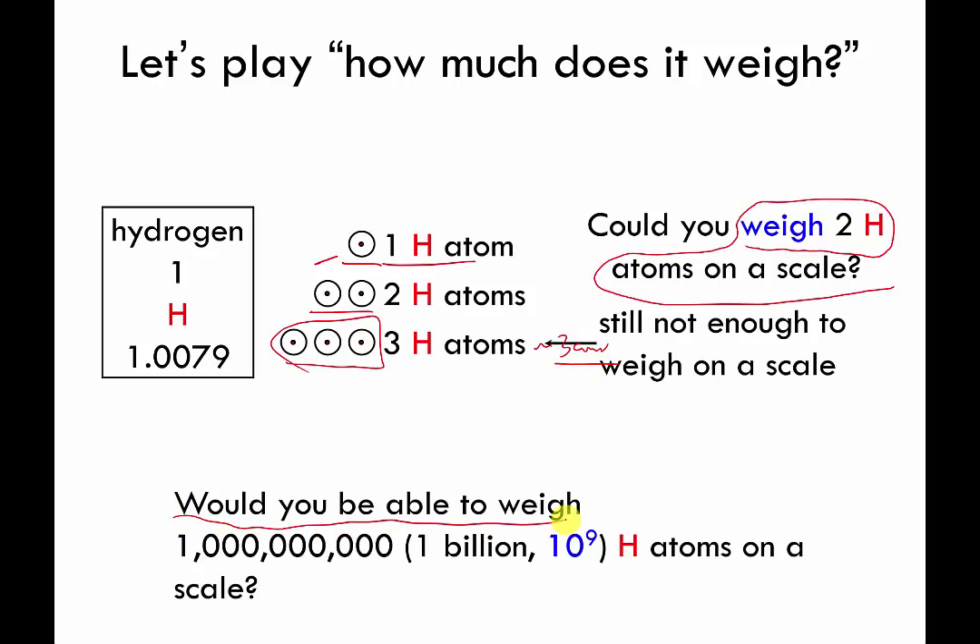Here's a harder question: what if I could scoop out a billion hydrogen atoms — would I be able to weigh them on a conventional scale? If you're honest with yourself, the answer is: I don't know. If you haven't had much chemistry, your honest response should be 'I don't really know if a billion is enough.' The answer turns out to be no. Even a billion hydrogen atoms on a very good lab scale can't be weighed. These things are really tiny.